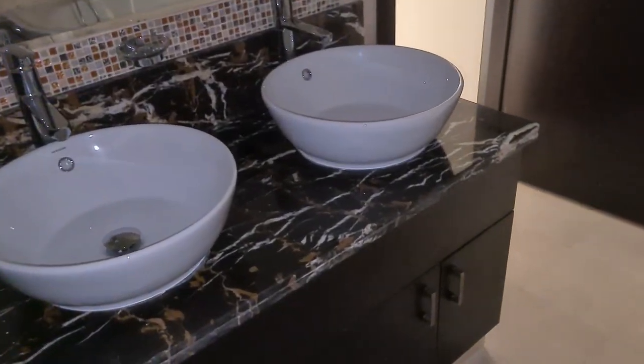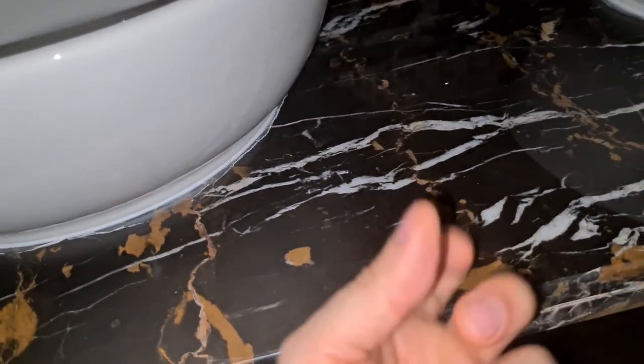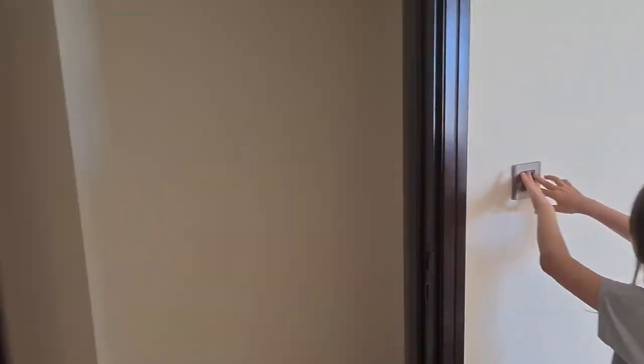The sinks and countertops are a dark, solid color. The other bedrooms are a little different from the master.